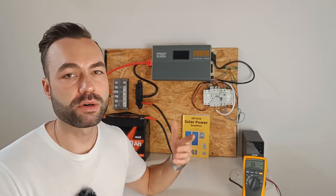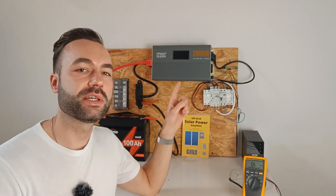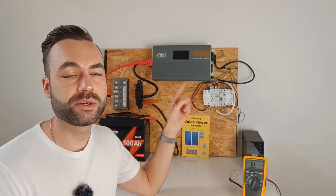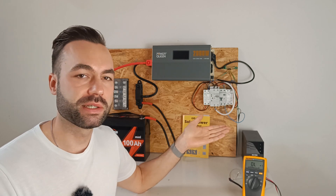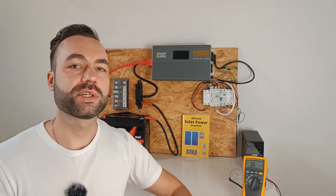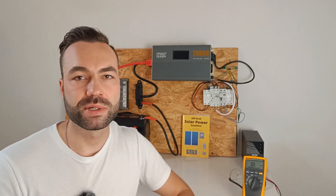If you want to learn more about off-grid solar power, check out this playlist. And for videos about off-grid solar power diagrams, check out this playlist. Thanks for watching, and I'll see you in the next one.